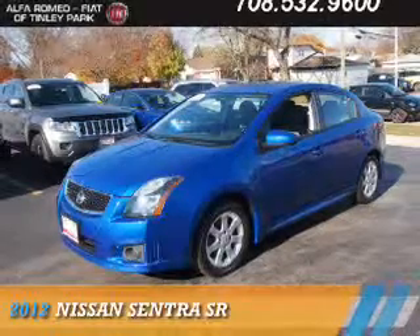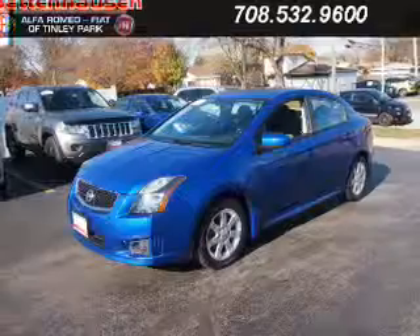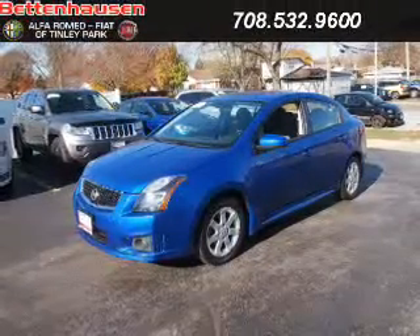Presenting the 2012 Nissan Sentra. It's powered by front-wheel drive, a two-liter, four-cylinder engine, and an automatic transmission.